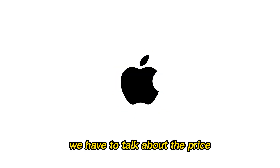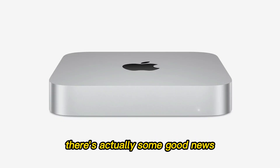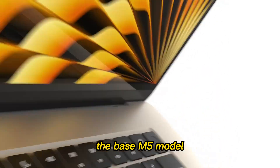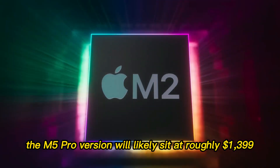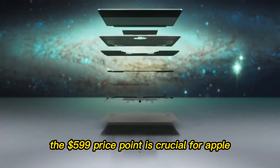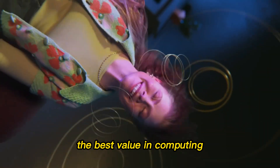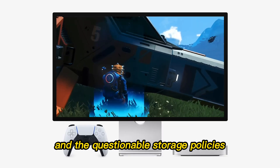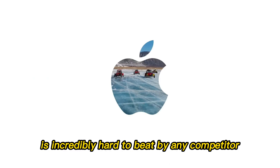Finally, we have to talk about the price. In a world where inflation is hitting every sector of the economy, there's actually some good news: pricing is expected to remain unchanged. The base M5 model should start at $599, and the M5 Pro version will likely sit at roughly $1,399. The $599 price point is crucial for Apple — it is what makes the Mac Mini the best value in computing. Even with incremental CPU gains and questionable storage policies, getting that level of performance for under $600 is incredibly hard for any competitor to beat.